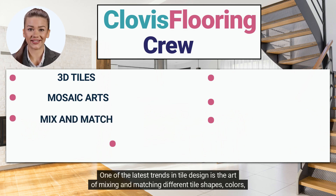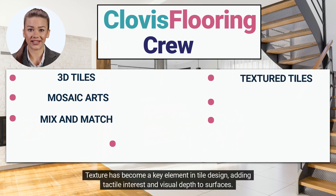One of the latest trends in tile design is the art of mixing and matching different tile shapes, colors, and patterns. Texture has also become a key element in tile design, adding tactile interest and visual depth to surfaces.